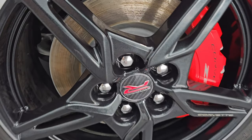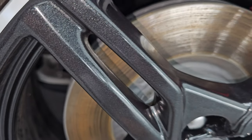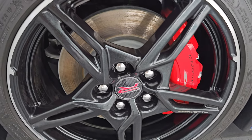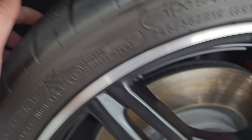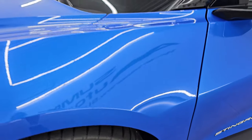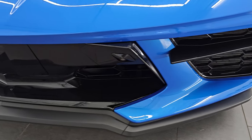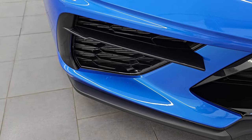It comes with the 19-inch carbon flash wheels, which have a little bit of metal flake to them with the machine lips, and it has Michelin Pilot Sport 4S tires — one of the best sports tires you can buy — and they have just about all the tread left. They are 245/35 ZR19s in the front, and you get the Z51 Corvette brakes on here. Front fender's in excellent condition. I didn't see any major scuffs or scrapes on there.